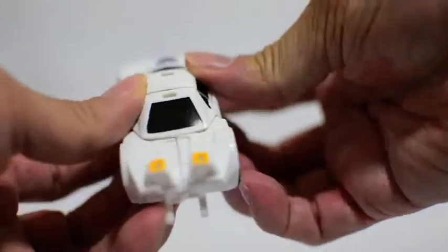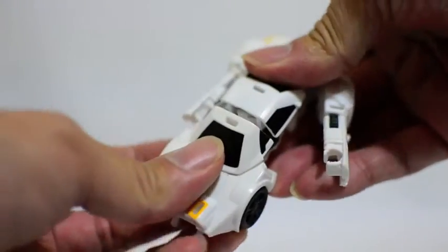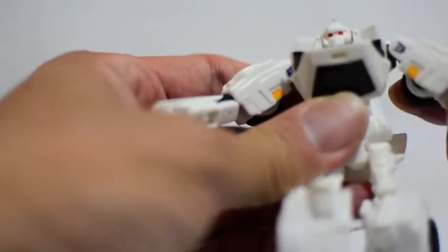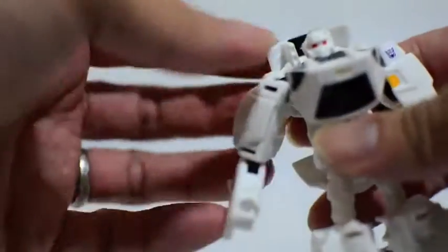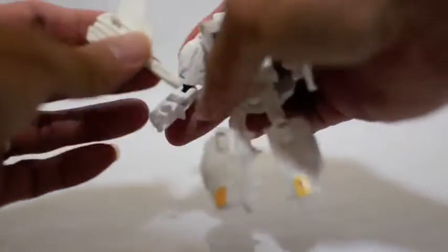Now we'll take a look at it in robot mode. To transform this guy, you flip open the arms on both sides, then untab the legs and the entire midsection. The hood comes out, the whole assembly moves up, the back comes over, and the chest goes down. Straighten it out, and there you go. The spoiler becomes a sword or weapon.